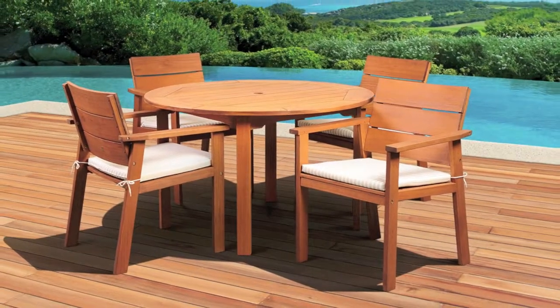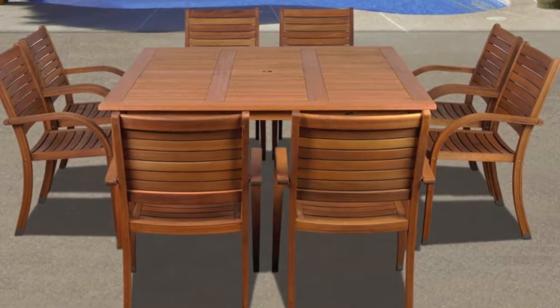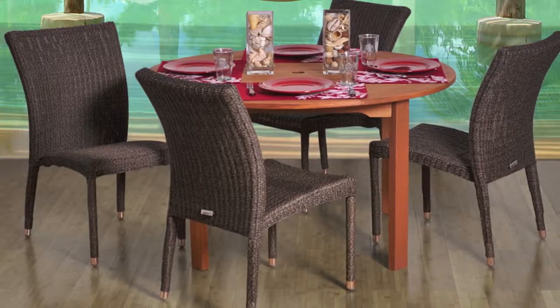These pieces will transform your patio into a lively and elegant setting. Because of its high quality, superior design, premium features and affordability, this collection will always remain a popular seller in the market.